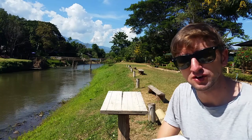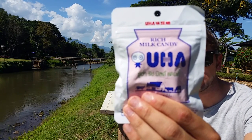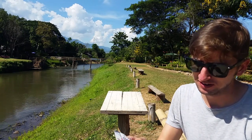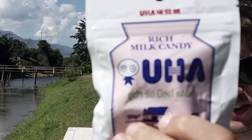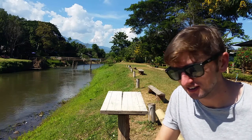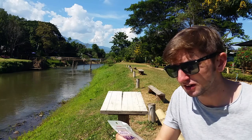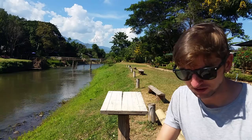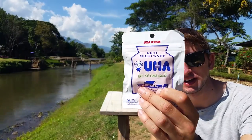This is UHA Rich Milk Candy. I'm imagining it probably tastes a bit like milk, but based on the look of this guy on the picture, he looks like he's really seen some stuff. According to the back of the packaging, UHA is the candy brand from Japan, and you can enjoy a milky and smoothie melting taste in your mouth. So not strictly speaking a Thai snack, but written mostly in Thai.